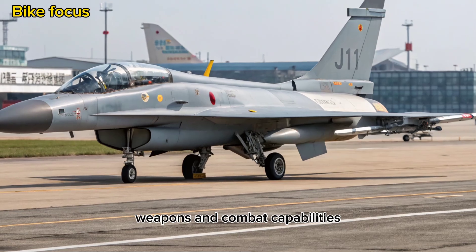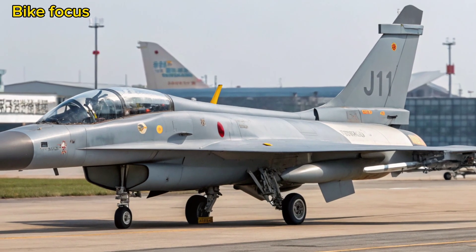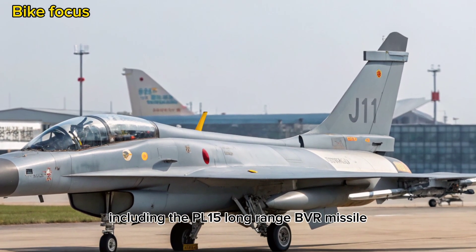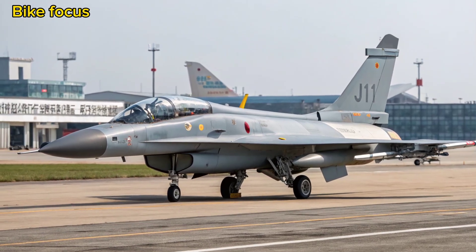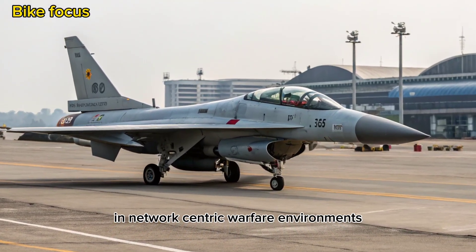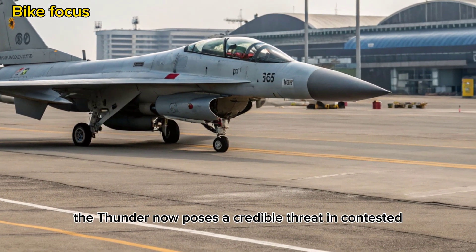The 2025 JF-17 is designed as a true multi-role platform. It supports a wide array of air-to-air and air-to-ground weapons, including the PL-15 long-range BVR missile, PL-10 for dogfighting, and a variety of precision-guided munitions. The integration of advanced data link capabilities allows it to operate more effectively in network-centric warfare environments. Combined with improved radar and EW systems, the Thunder now poses a credible threat in contested airspace.